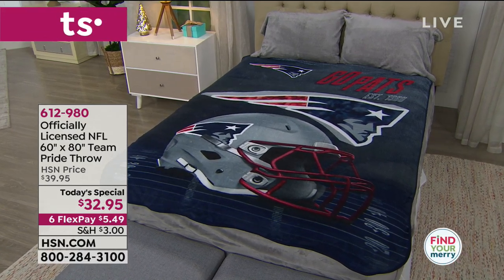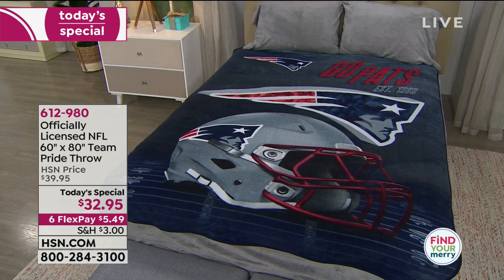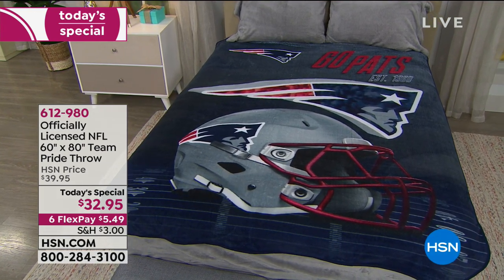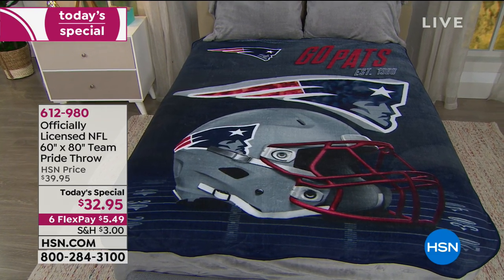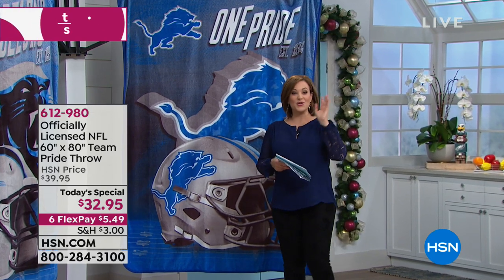We've got it on six FlexPay today, which means we will ship it out to you on any debit or credit card for that first payment of $5.49. You get five more months to pay it off, which means now you can buy one for all the football lovers in your life, all the sports enthusiasts.